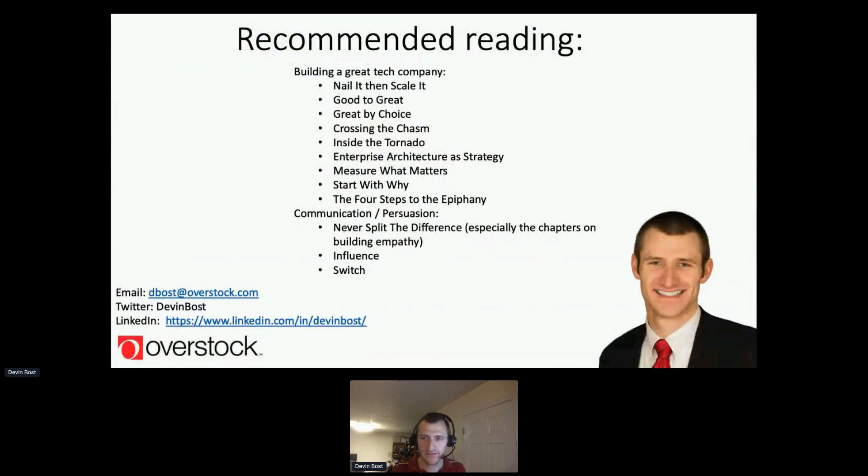The last slide covers recommended reading. These are fantastic books — available in hard copy or audiobook — to keep you constantly learning about how to be successful in creating your micro startup, ensuring your Pulsar implementation is successful and that you're using it to solve the right problems.